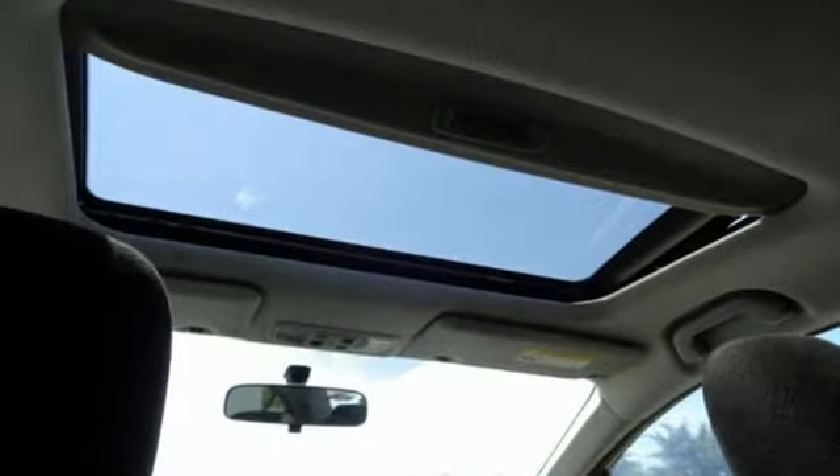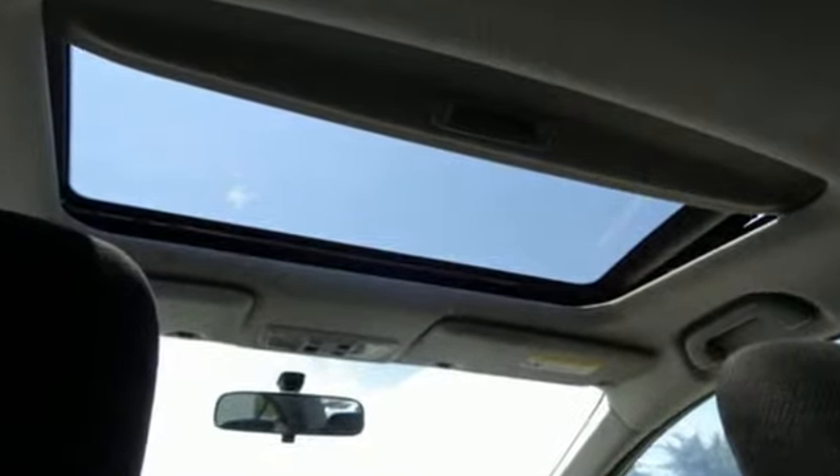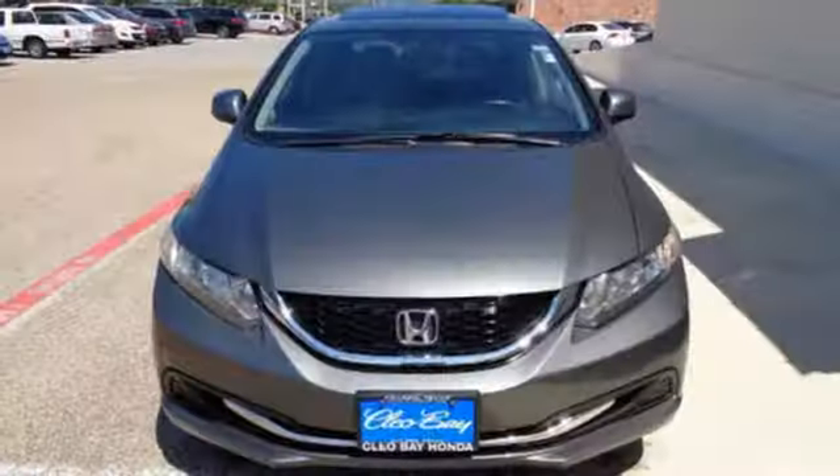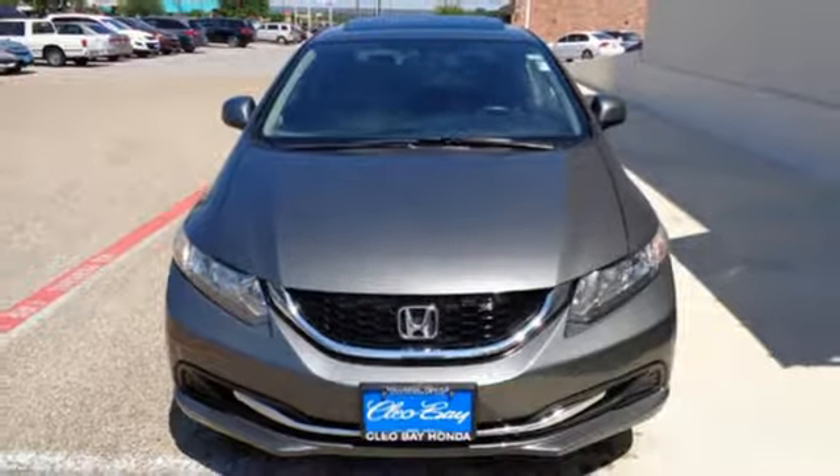This car is packed with convenient features including remote keyless entry, cruise control, and power windows, locks, and mirrors. Experience this 2013 Civic today.